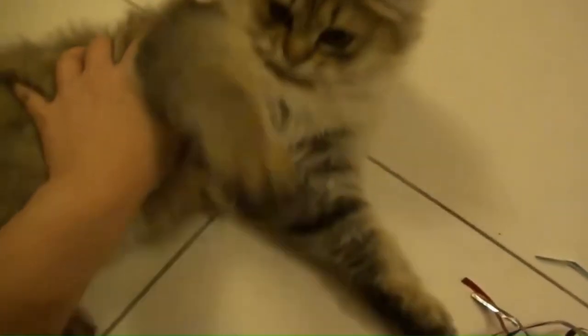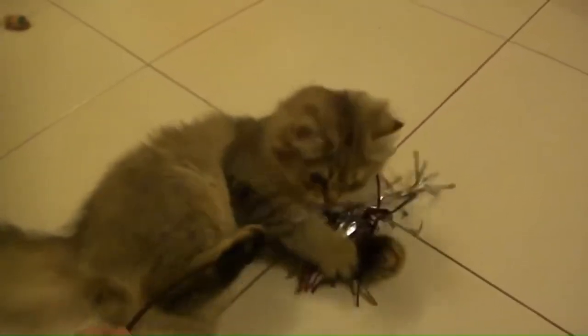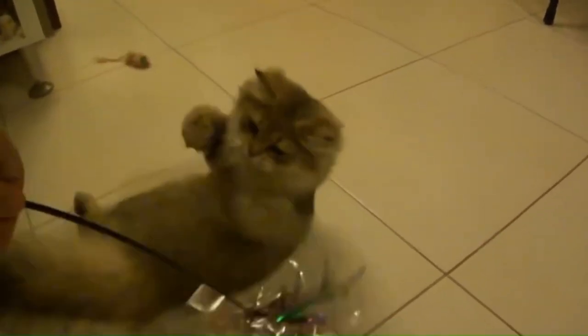Number 121: Tiffany. The Chantilly-Tiffany, also known as the Chantilly/Tiffany or the Foreign Longhair, was a breed of domestic cat which originated in North America. The Chantilly breed never got off the ground and has always been rare.